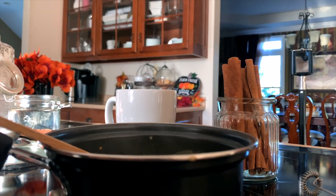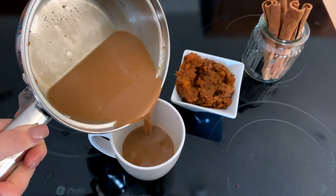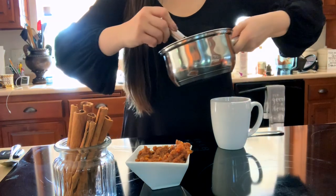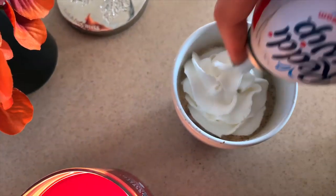Sweet potato is not only a good source of vitamins and minerals — it's high in the antioxidant beta carotene, and it contains more vitamin A, vitamin C, protein, and fiber than pumpkin does. I do think it tastes extra delicious with a bit of whipped cream on top and an extra dash of spices as well.